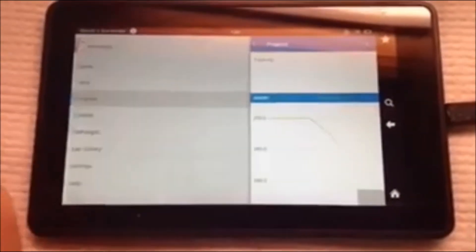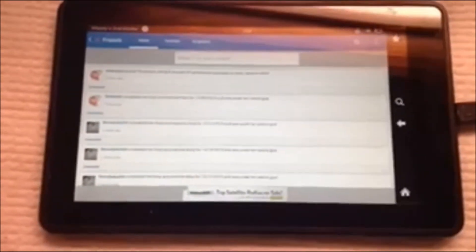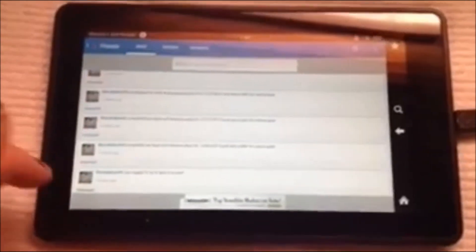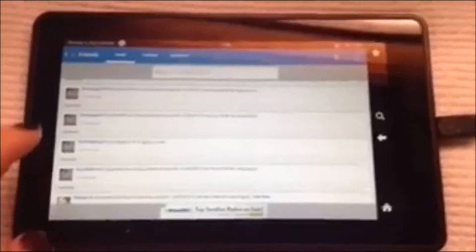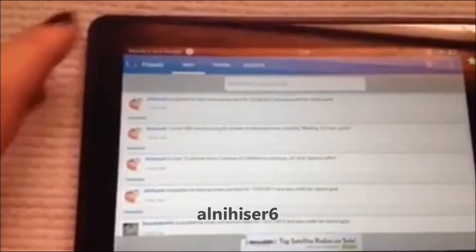Another cool feature is you can add friends and watch as they lose weight and encourage each other. Like, if my friend lost weight, I can comment and say, 'Way to go, girl,' or something like that. You can get your Facebook friends on there. You guys can add me if you want — my username is AL Neheiser6. And that's an old picture of my son Jack.